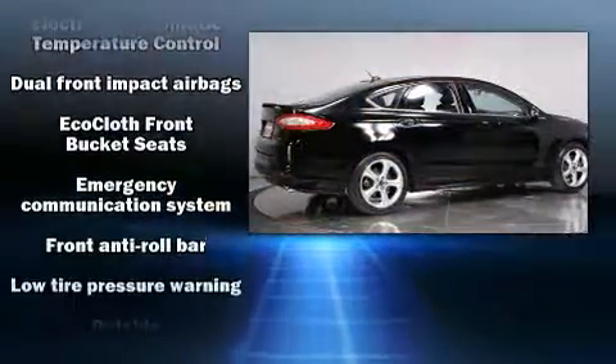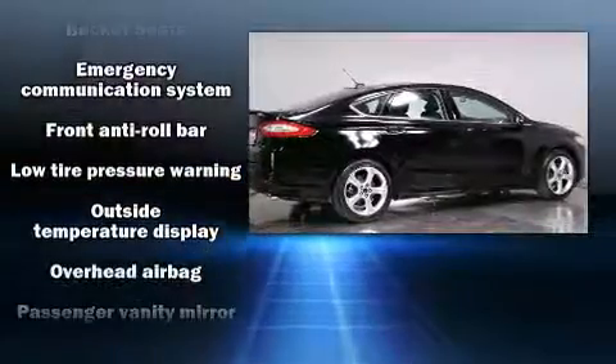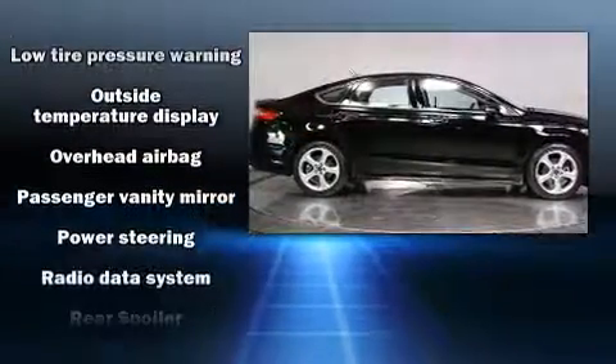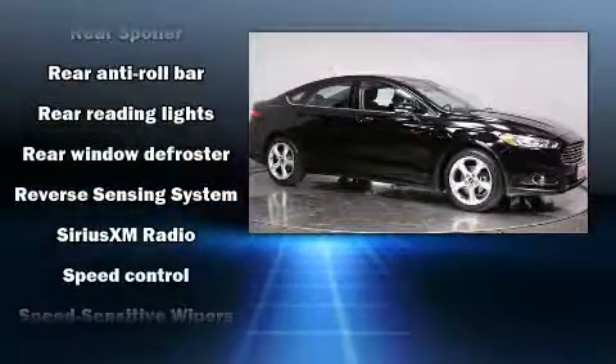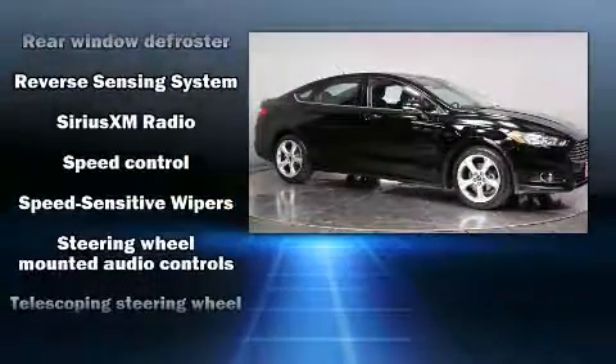Side curtain airbags deploy in extreme circumstances, shielding you and your passengers from collision forces. This vehicle has achieved certified pre-owned status by passing Ford's rigorous certification process.